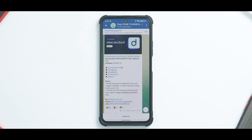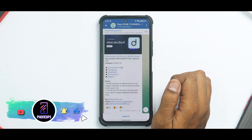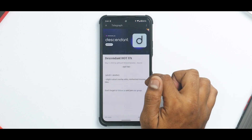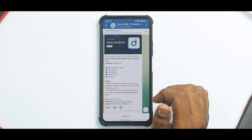First things first — we have a Mi 11X, that is Elliot in the Indian variant, working on Descendant OS. This is a hotfix version that I had flashed, so the changelog will be slightly small. But if you look at the changelog prior to this, there are quite a lot of changes that they have made.